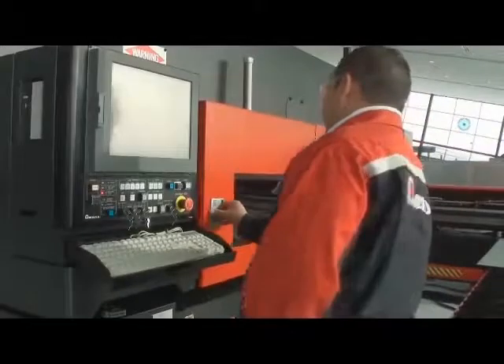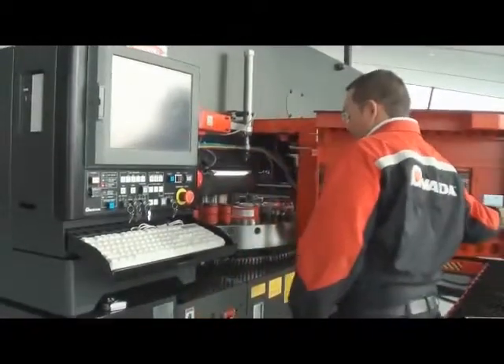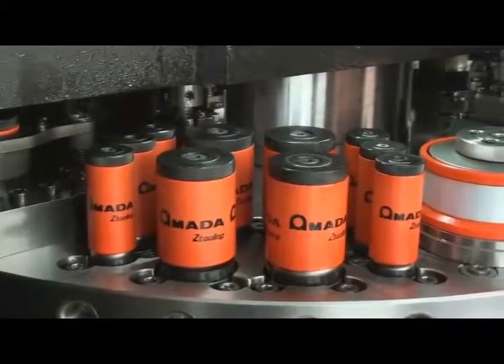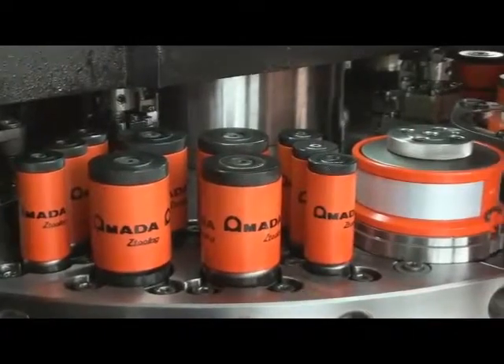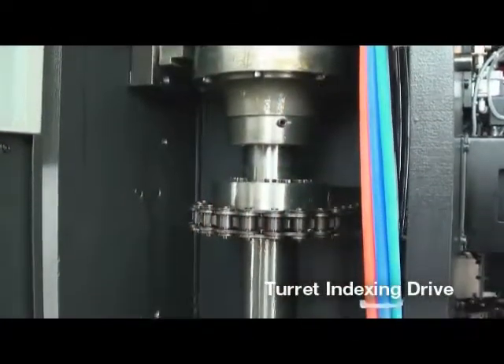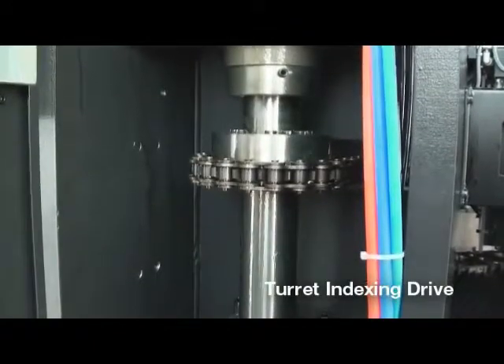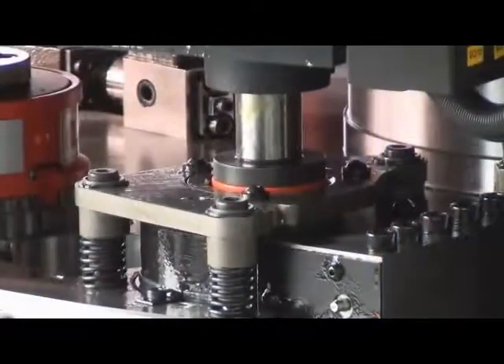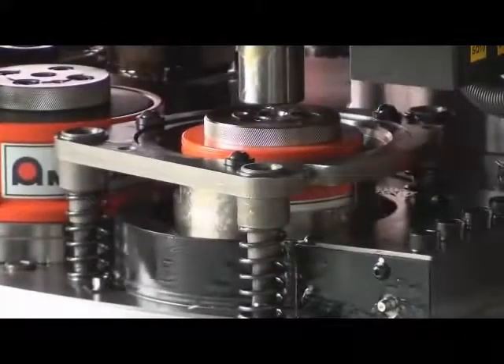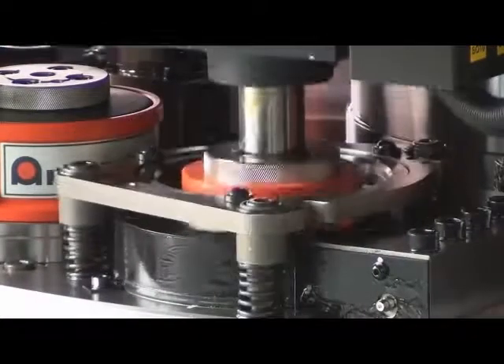The AE also features AMADA's exclusive Triple Track Turret, which is precision-machined from meehanite castings and features laser-hardened tool bores and up to four auto-index stations. The large number of turret stations, up to 4.5 inches in diameter, means that expensive and cumbersome multi-tools are not required. True high tooling capacity enables optimum turret loading, which significantly reduces the number of tool changes and run times.